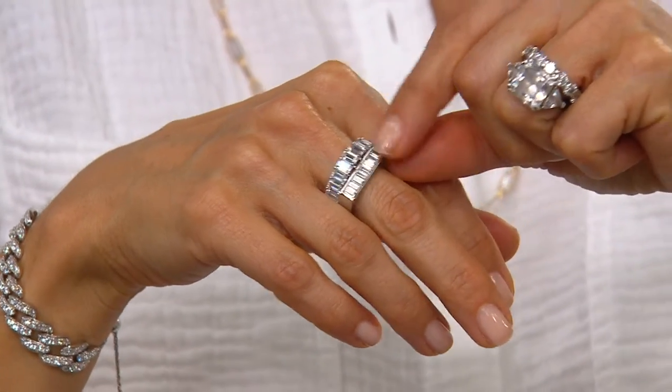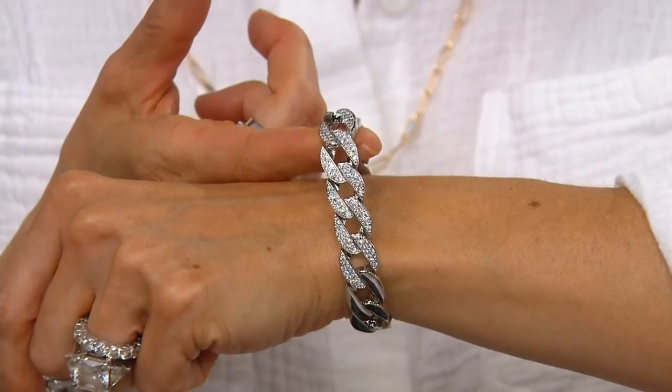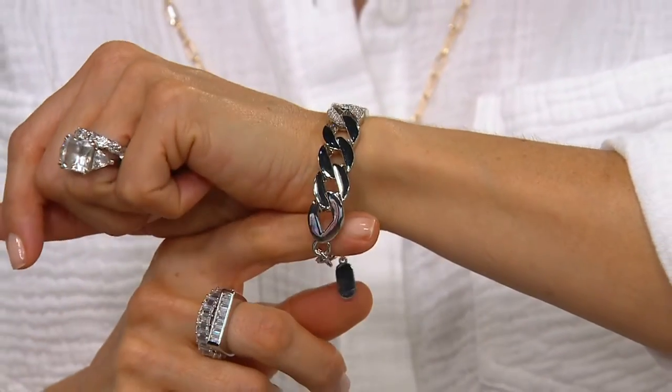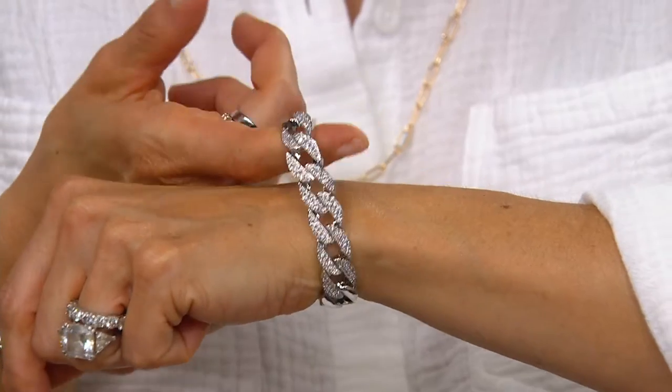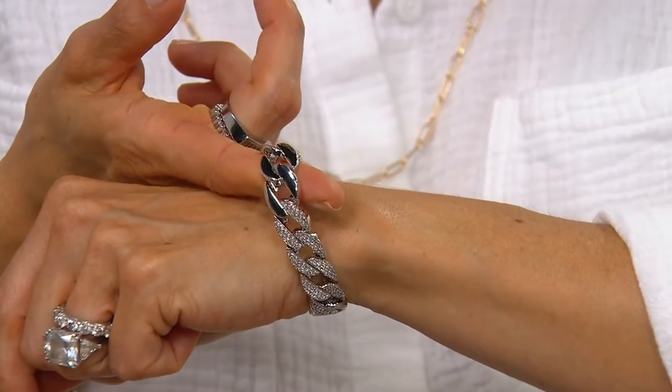We're going to get to the ring in a minute. We're going to get to a charm bracelet in a few after that. But what we're starting with is what we call the Smooth Curb Link ID Bracelet, and it's designed by celeb jewelry designer Lisa Freed.